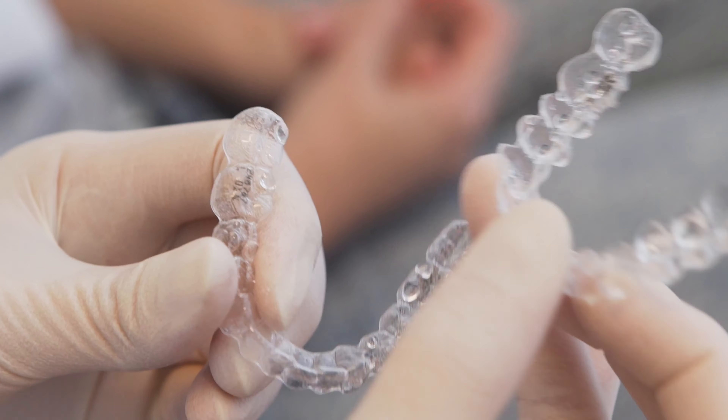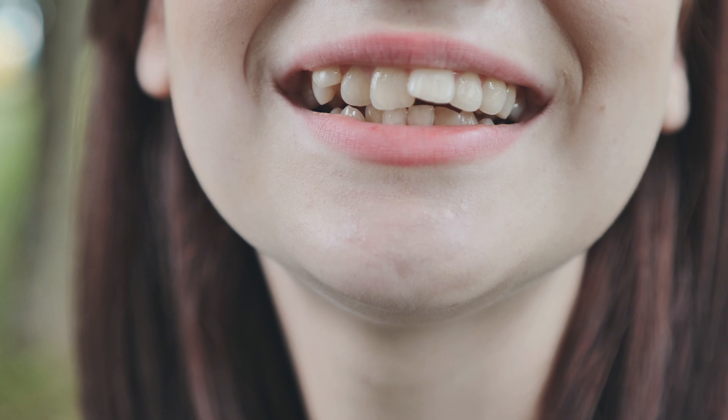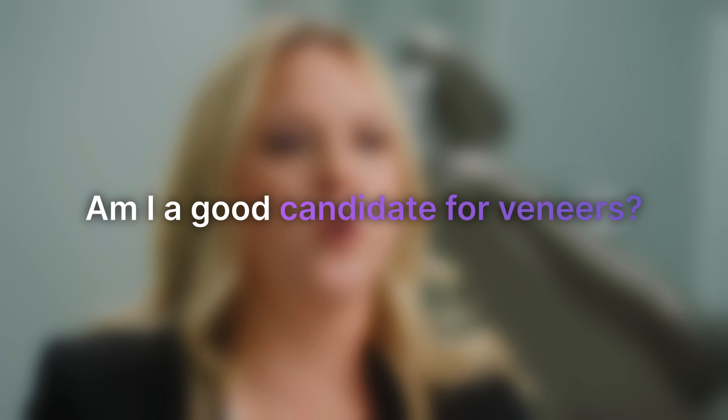Sometimes patients don't know that they want Invisalign, but we notice they have some wear on their teeth and that their bite is what's causing it. Or maybe they chip a tooth and say 'Dr. Kvetsis, can you fix this chip?' and I say, well, actually unless we move your teeth we can't fix the chip, because it's actually your lower tooth that chips the top tooth in the first place. So there are a few different ways that people come to this.